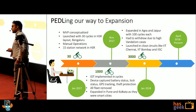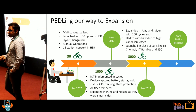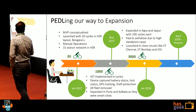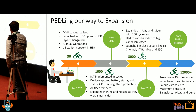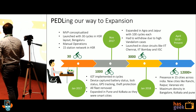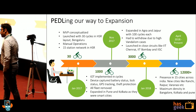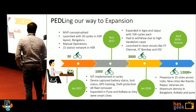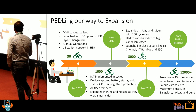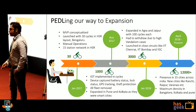We thought it was a good idea to launch in closed circuit areas like college campuses. So we launched in IIT Bombay, IIT Chennai, and IISC. When we had success with that, in around April 2018, we now have a fleet of 12,000 plus bicycles. We are in 15 cities across India — newer cities like Ranchi, Raipur, Varanasi — and the maximum density is in Bangalore, Kolkata, and Pune.